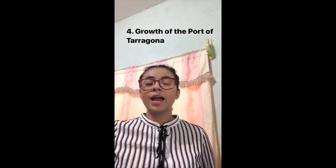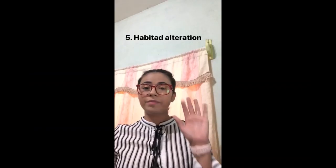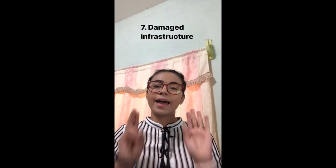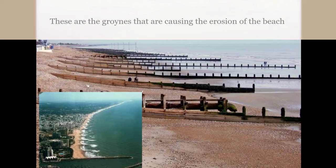4. The growth of the port of Tarragona; 5. Habitat alteration; 6. Biodiversity reduction; 7. Damage to infrastructure. The effect of artificial structures built in marine territory interrupts and modifies the dynamic sediment in coastal currents. La Pineda Beach is the place where this problem is most evident.